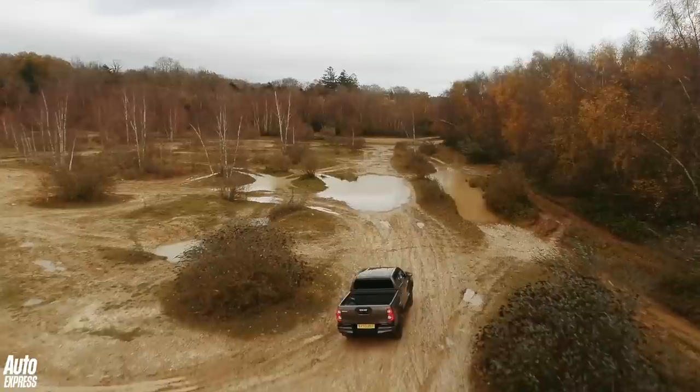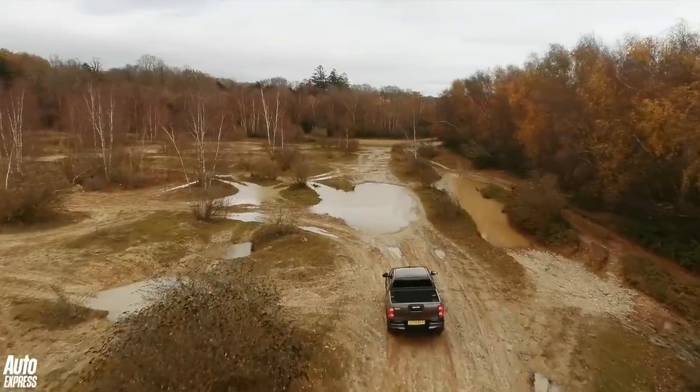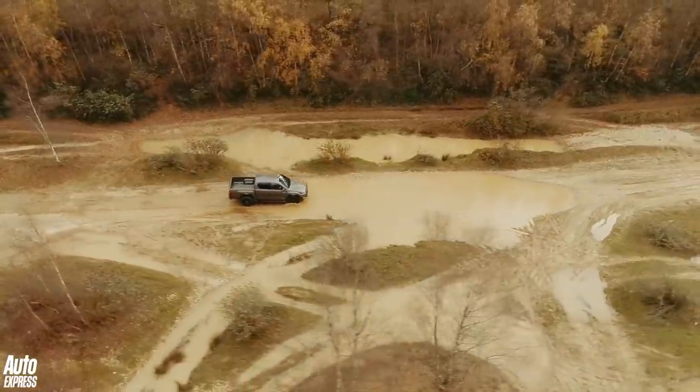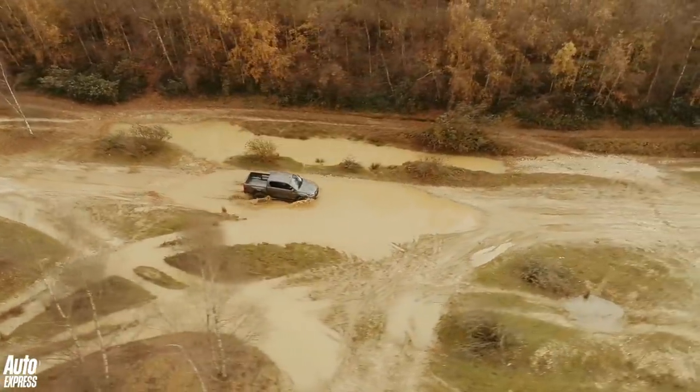The 2021 Hilux is an updated version of the model that's been on sale since 2016, but it comes with some pretty far-reaching changes that cover not just the design, but the oily bits too.